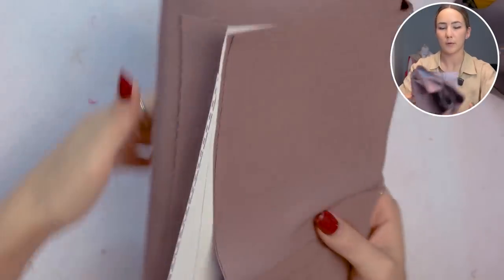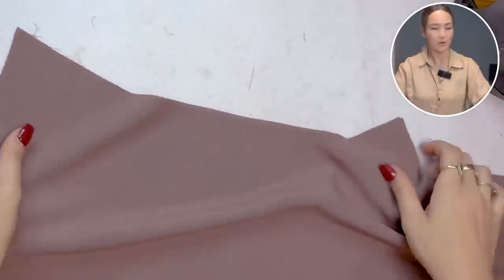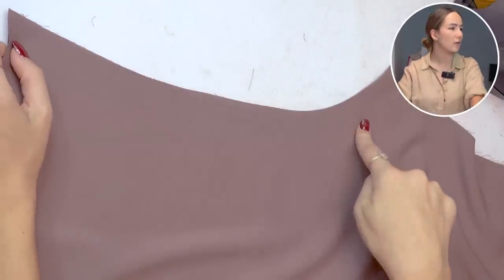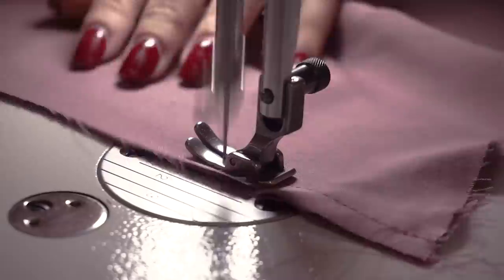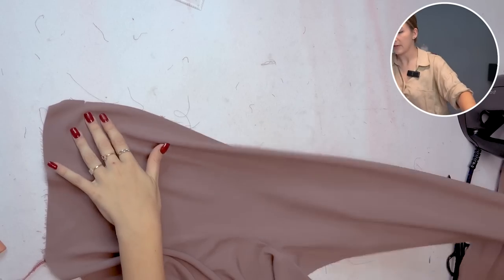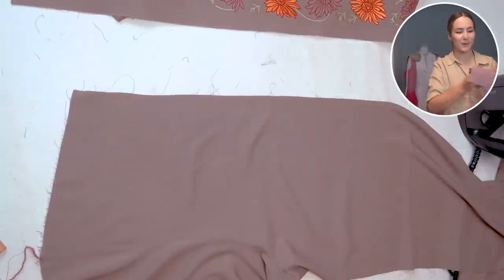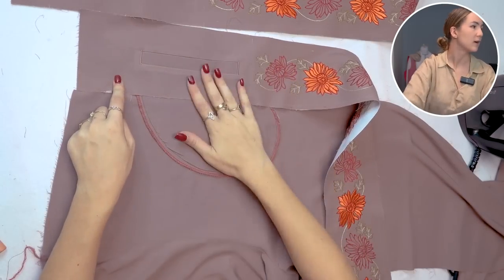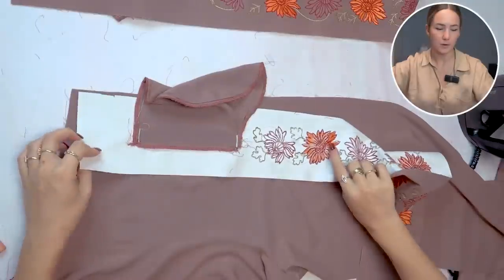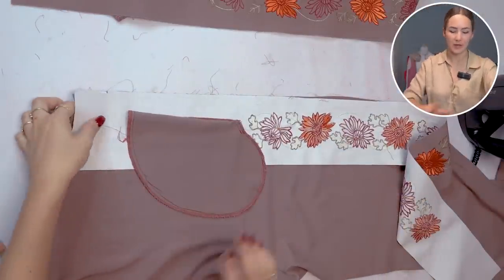First I like to close both the center front and center back seam. This is my front piece with the center front seam right here — I'm just going to sew and overlock, and do the same for the back piece. Iron the seam allowance to one side. Now taking my front pant, I need to identify front from back because we're attaching the side panels with pockets. The pocket opening needs to face towards the front, so put right sides together at the side seam, fold the pocket out of the way, and sew from the waist down to the hem. Repeat for the other side.